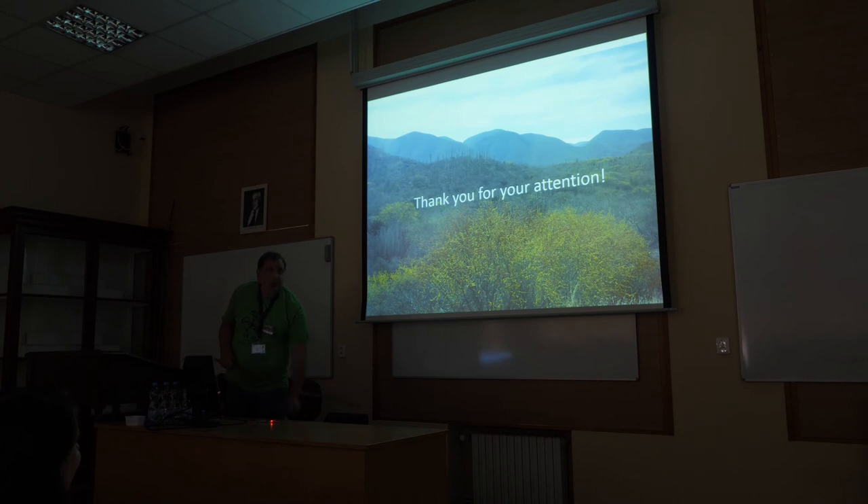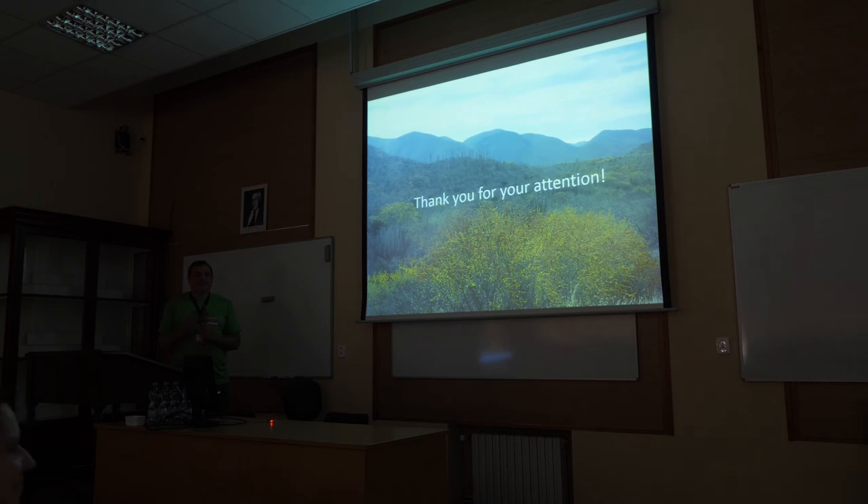I think that was it. I hope you enjoyed the small tour in Mexico. Thank you very much. And if there are any questions, feel free to ask.